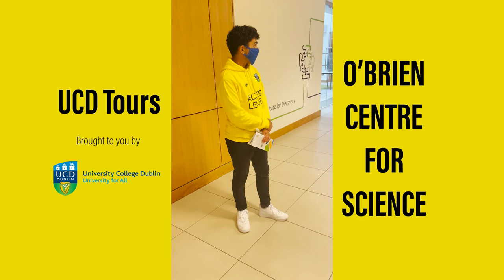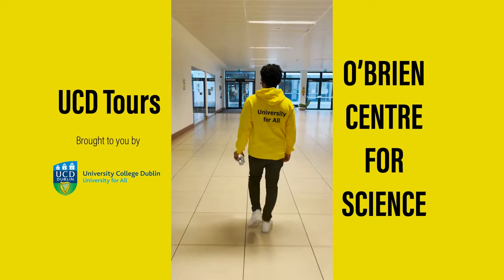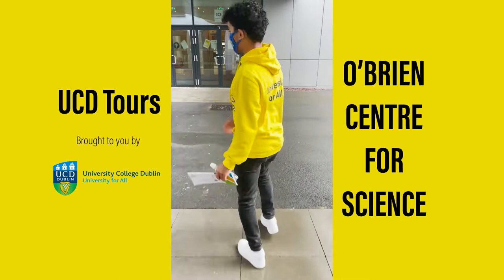From Science Hub you can get to the other science buildings. We have Science South to your left, which is the chemistry building, and to your right we have Science North, which is the physics building.